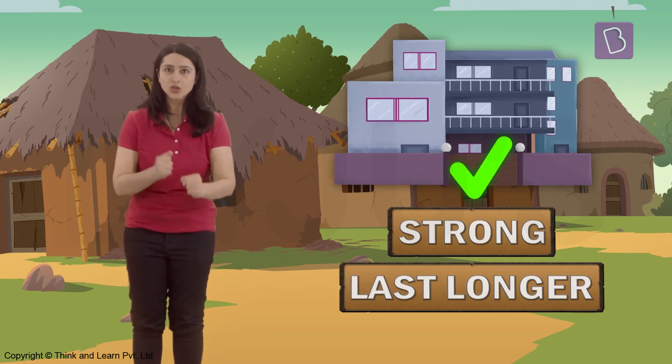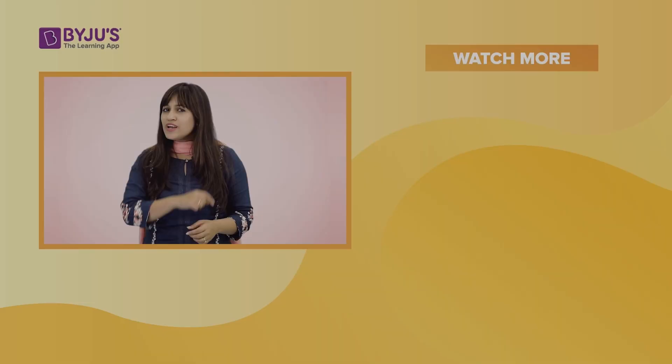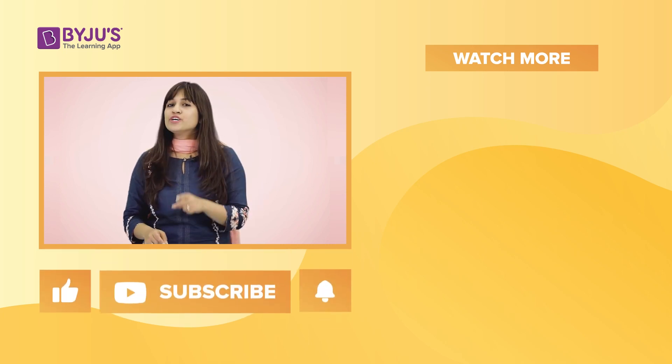Alright, lots to do! I will see you at the construction site later. Bye! If you like this video and want to watch many more amazing videos like these, like and subscribe to our channel now.